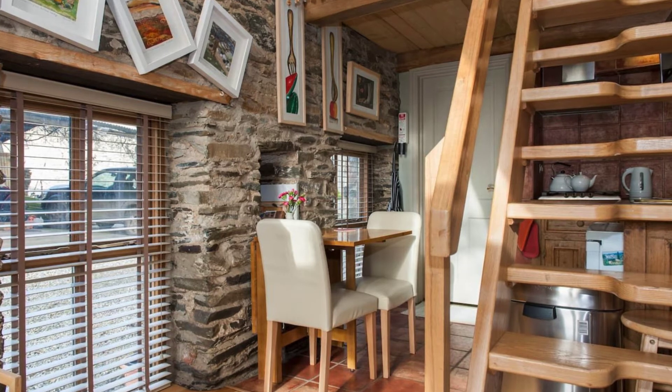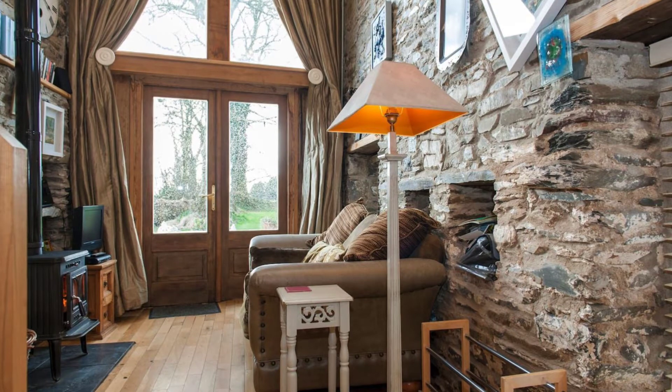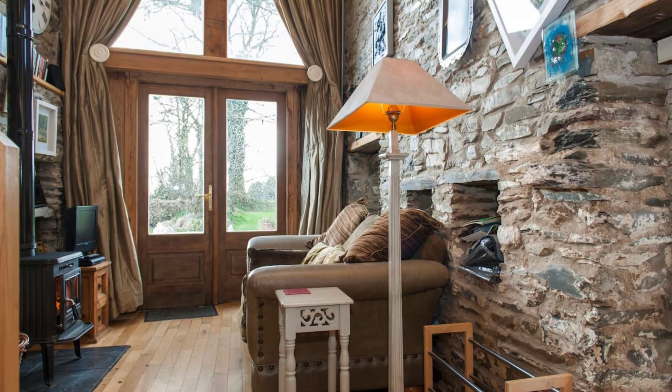The stone cottage is suitable for up to two adults. Babies are also welcome, but it's not suitable for small children or toddlers because of the steep staircase and the wood-burning stove.